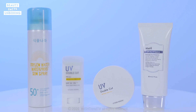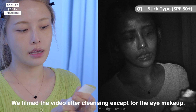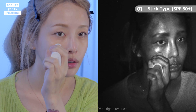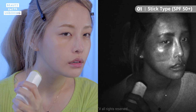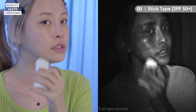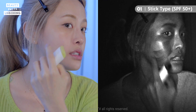Here we have various types of sun protective products: a spray type, a cushion type, a stick type, and a regular cream type. We're going to see how these apply on different parts of my face. I'm going to start with the sun stick on this part of my face. You can see it applying, but it's still pretty faint.